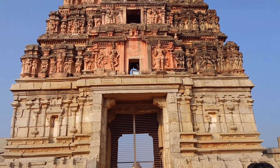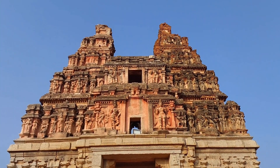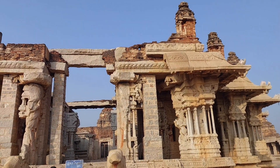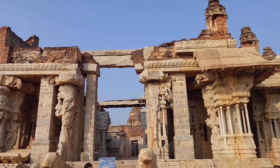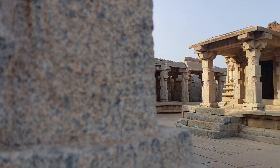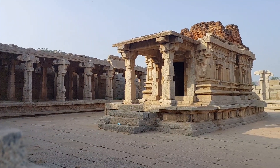The Vitthala Temple, or Vijaya Vitthala Temple, in Hampi is an ancient monument well-known for its exceptional architecture and unmatched craftsmanship. The temple is located in the north-eastern part of Hampi. The iconic temple has amazing stone structures such as the incomparable stone chariot and the fascinating musical pillars.